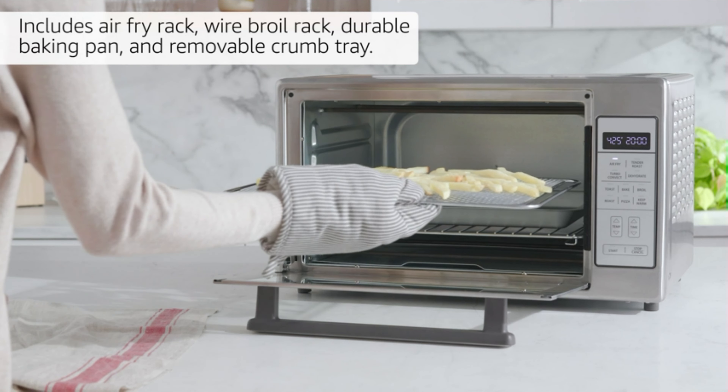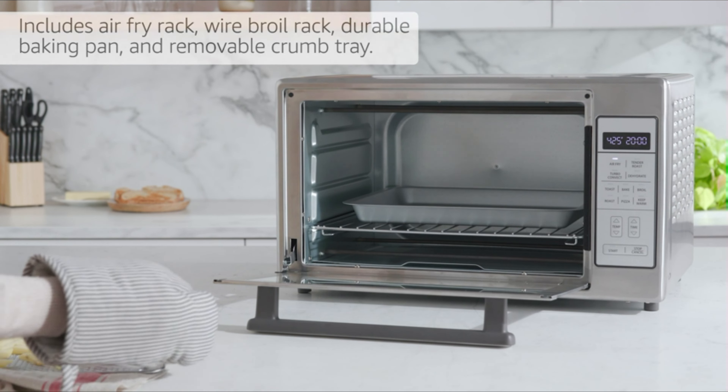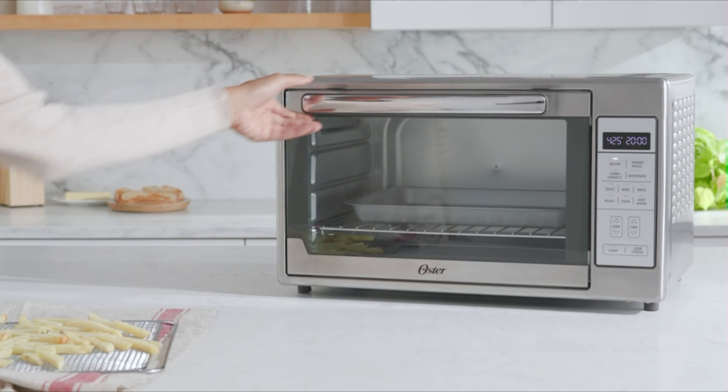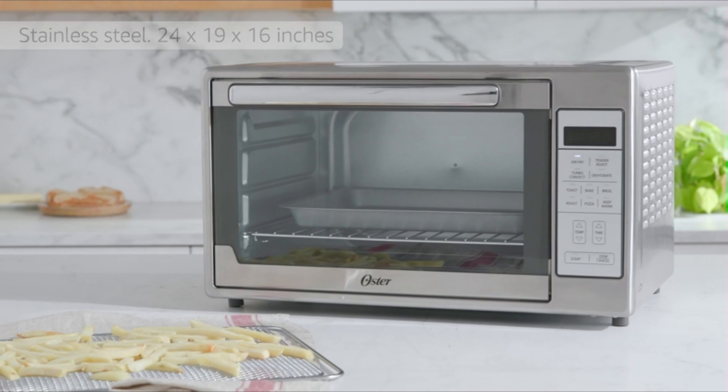Includes an air-fry rack, wire broil rack, durable baking pan, and removable crumb tray. Stainless steel, 24 by 19 by 16 inches.